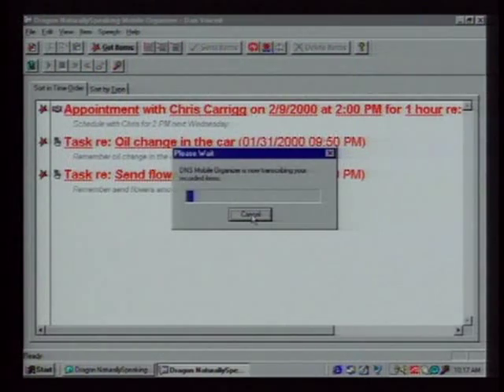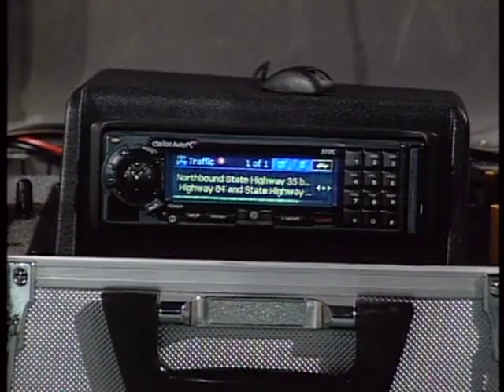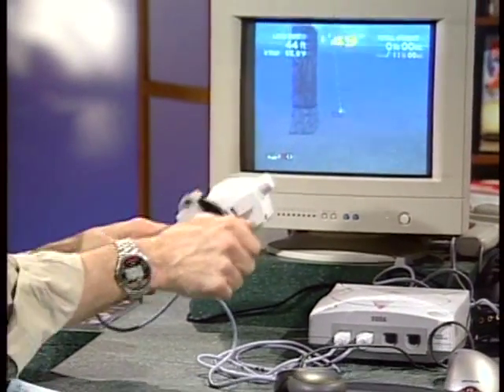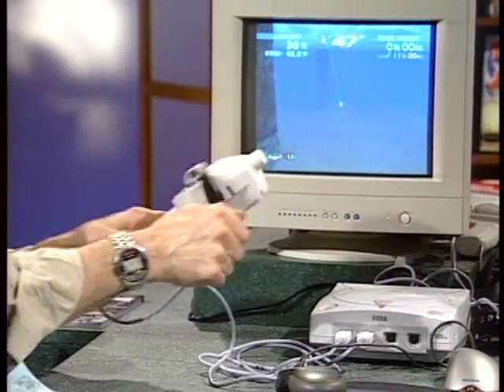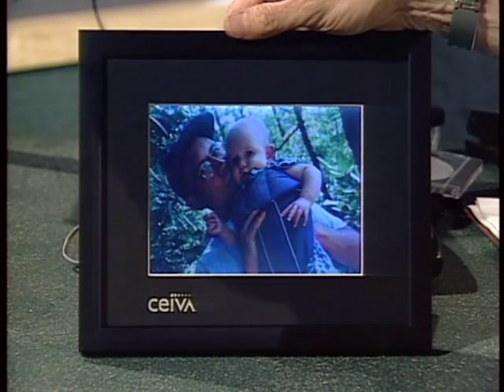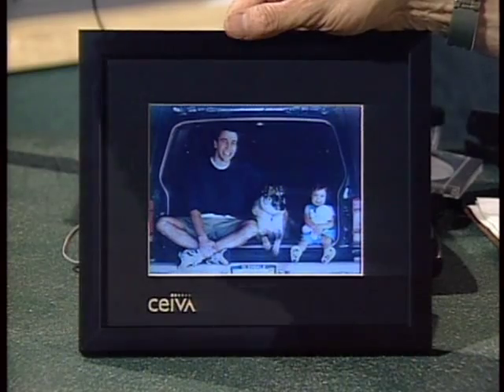This week on the Computer Chronicles: computers without keyboards. We'll show you the newest technology in speech recognition software, the new AutoPC — a computer for your car that you can talk to — plus a new voice-based information service called BeVocal. All you need is a phone. Also, new gaming input devices so you'll never need to reconfigure keyboard controls again, plus Pick of the Week: a specialized computer for viewing digital photos.